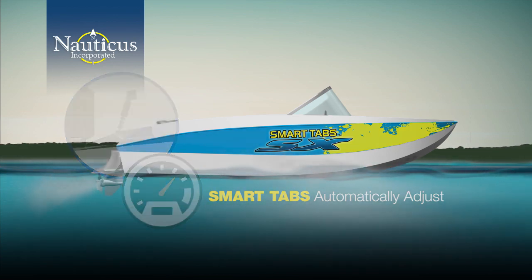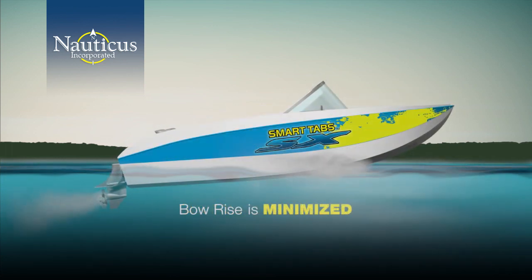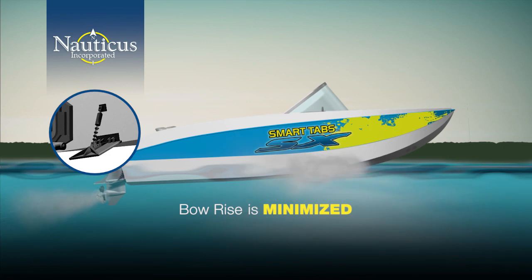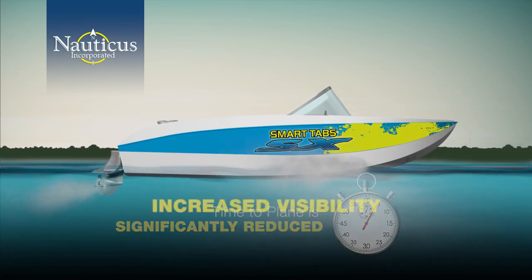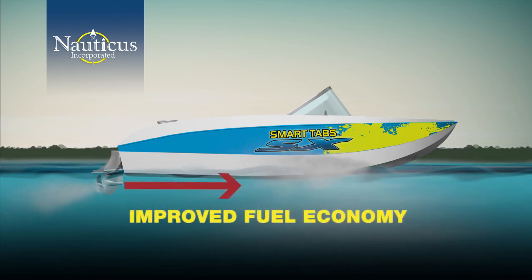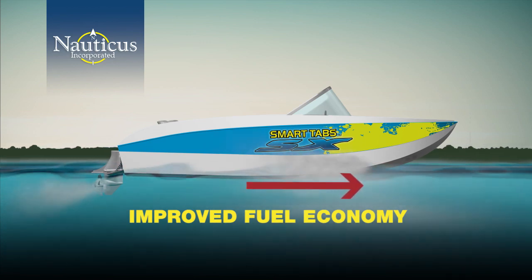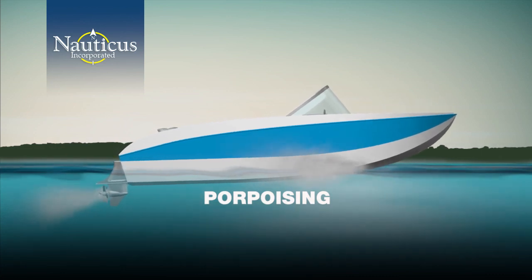With smart tabs installed to create balance, bow rise is minimized, which allows the boat to accelerate with less resistance. The result: time to plane is significantly reduced, visibility over the bow is increased, and your fuel economy is improved because your motor is pushing the boat forward, not struggling to climb uphill.